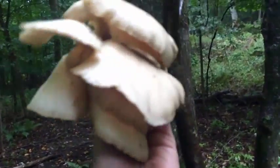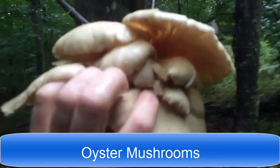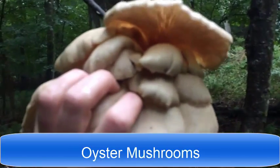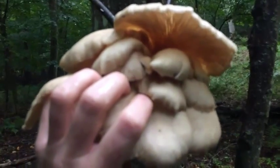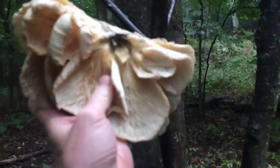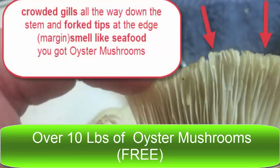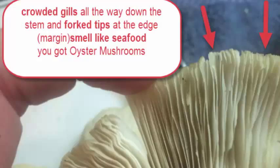These are beautiful oyster mushrooms, and I'll go into a little more depth of how to identify them. That is a good amount of mushrooms, and this is just taking me like 10 minutes. So having the skills of being a forager and knowing what to look for and being patterned has amazing rewards. Right in here, you see at the very edges there are forked tips, and there's crowded gills — and it smells like seafood.